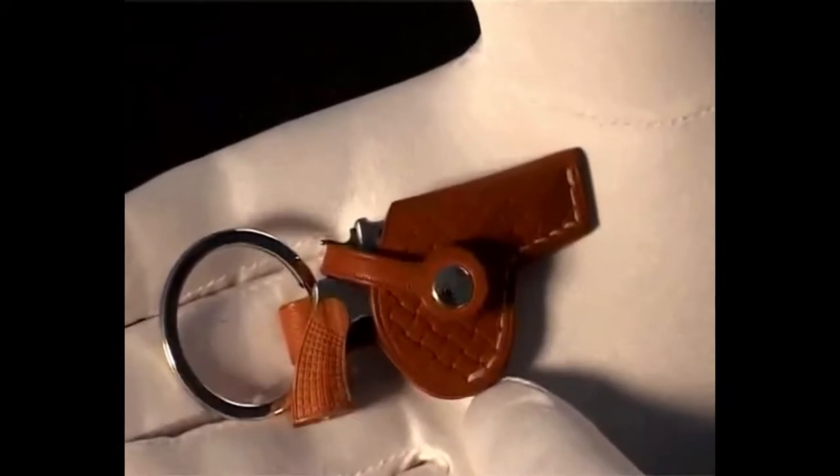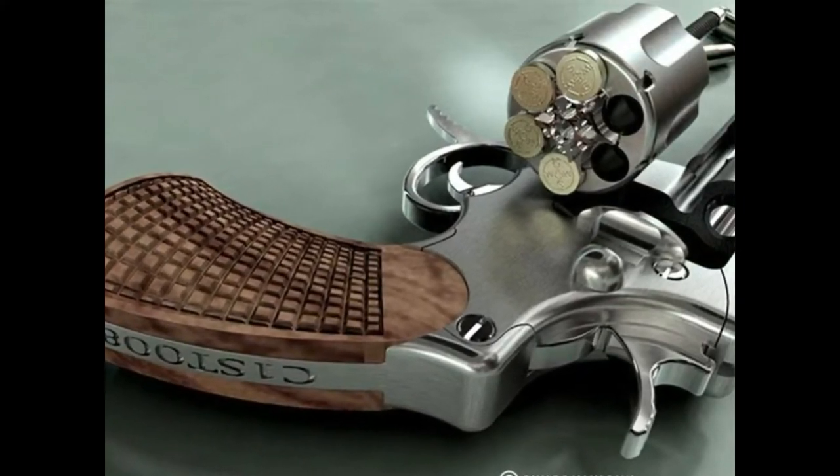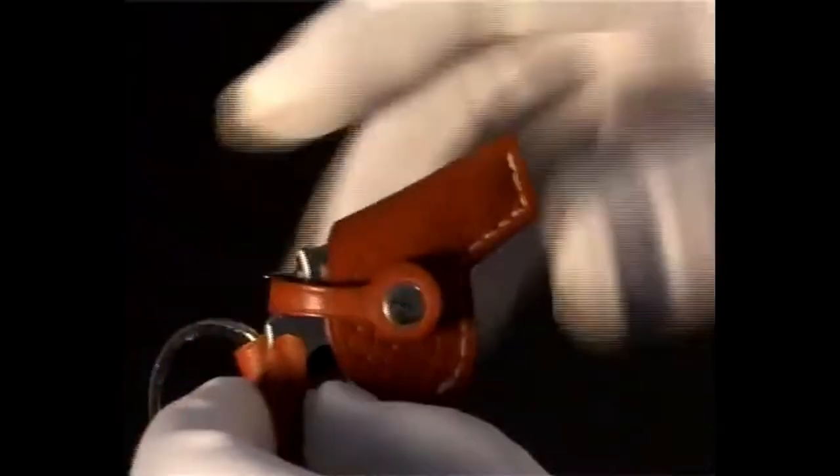Number 7. Presenting the world's smallest functioning gun, which we have added to our smallest gadgets list. This miniature double-action revolver is manufactured by Swiss Mini Gun. Just like a regular revolver, it has all the same features as are found on a real-size gun.